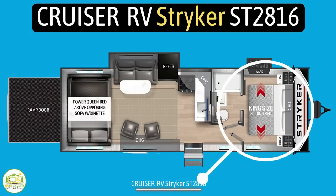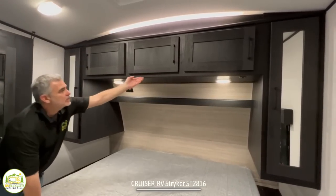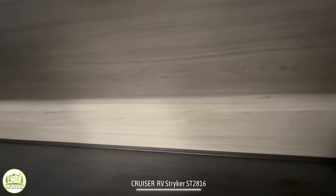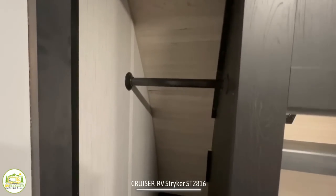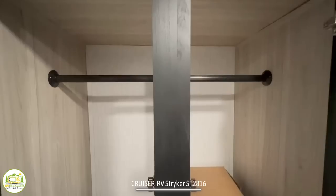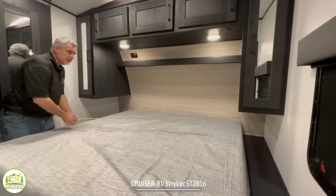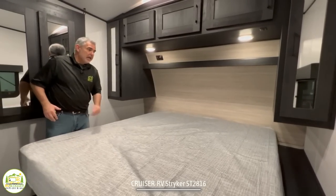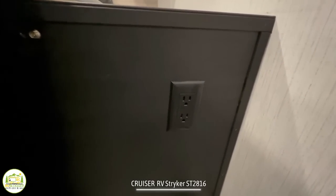Here in the owner's bedroom at the very front of this toy hauler, there's a lot of cabinetry up and over and around the bed with lots of storage space. It has mirrored wardrobe cabinet doors on either side with a bar to hang garments, plus some extra storage on the side that bumps out pretty far. The bed is 72 inches wide and 80 inches long — a full king-size bed. There are also nightstands on either side with receptacles so you can charge your electronics overnight.